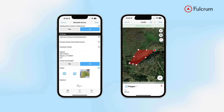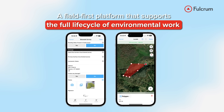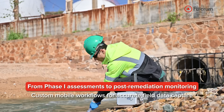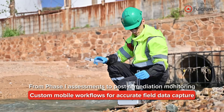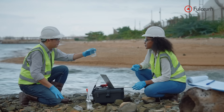Fulcrum brings it all together. It's a field-first platform that supports the full lifecycle of environmental work. From phase one assessments to post-remediation monitoring, teams use Fulcrum to build custom mobile workflows, capture accurate data in the field, and sync it instantly for review back at the office — even offline, even with rotating crews.